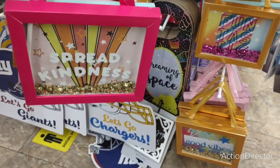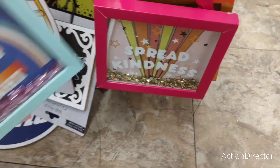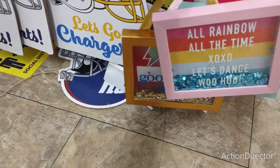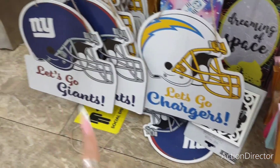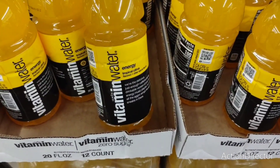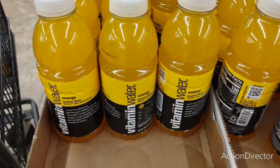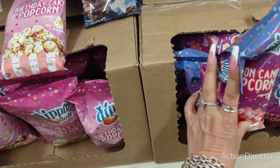Those are the four designs — super cute. I like these a lot, I think they're a good deal. They also have these — 'Spread Kindness' in hot pink with gold glitter, and then the teal 'The Future is Bright.' Then you have the rainbow, 'All the Time,' 'Let's Dance,' 'Good Vibes.' Cute — 'Let's Go Chargers' — I've showed you guys that but they also have 'Let's Go Giants' now. They have Vitamin Water here too — Energy Tropical Citrus.